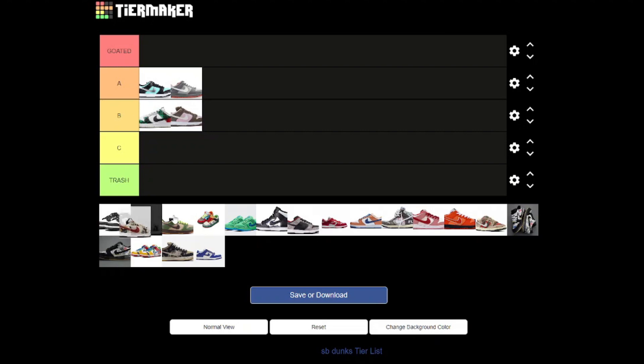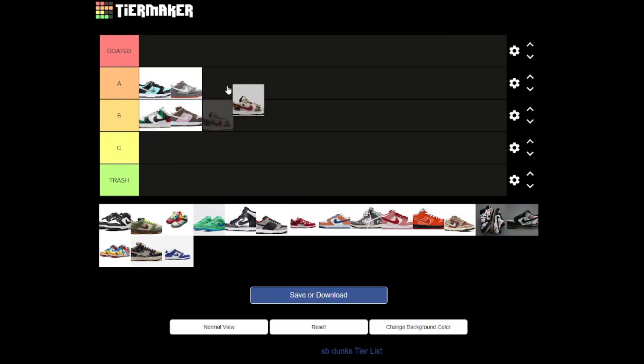And now we have probably one of my favorite SB Dunks of all time — we have the Parises, and these are a bad boy pair of shoes. The whole story behind it is crazy. Basically, there's this artist — I'm not sure what his name is, but he's French — and I think he opened up an exhibition, and these shoes were released with it. It's got his artwork on the actual shoe, and it's said that each pair of shoes is slightly different. That is a very cool touch, very original.